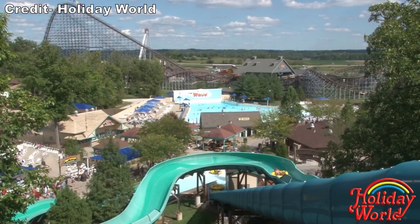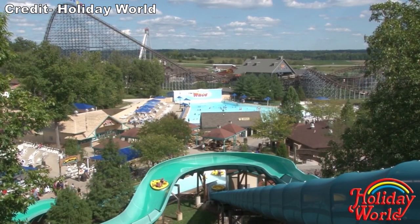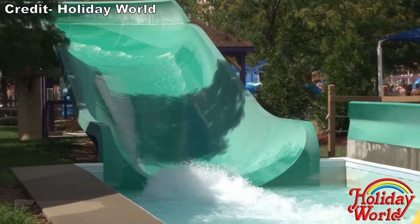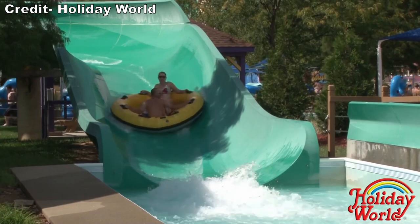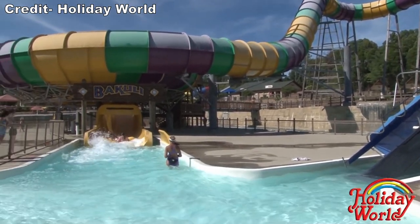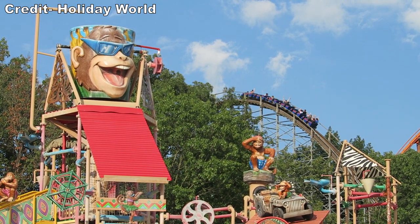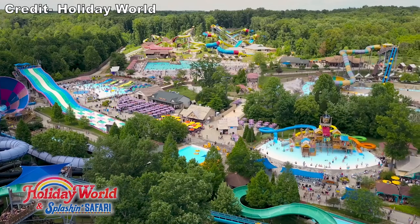The water park is just as clean as the dry side and the slides always seem to have fresh coats of paint. While the water park doesn't have any theming beyond rides being named after animals, Splashin' Safari does look quite nice, and it has a lot of kinetic energy between the roller coasters that come whizzing by on the park's boundaries and the slides themselves.